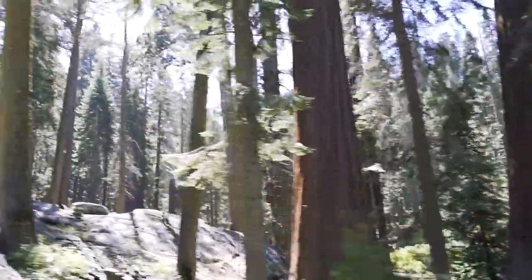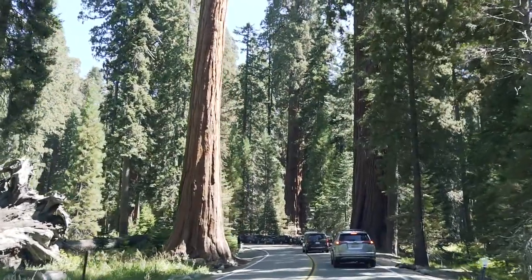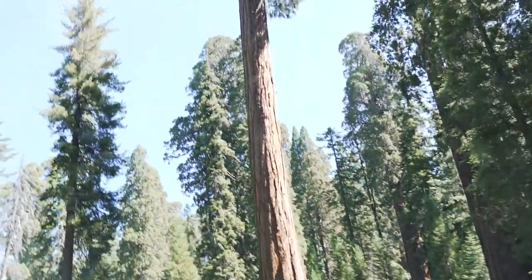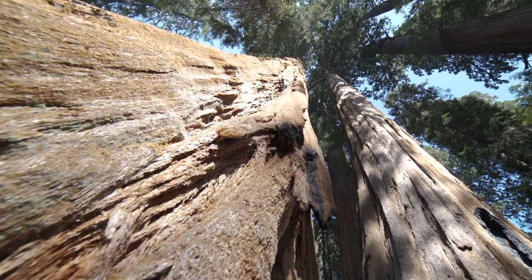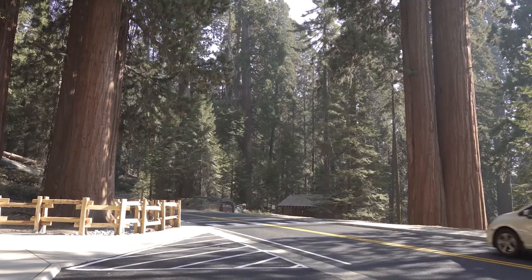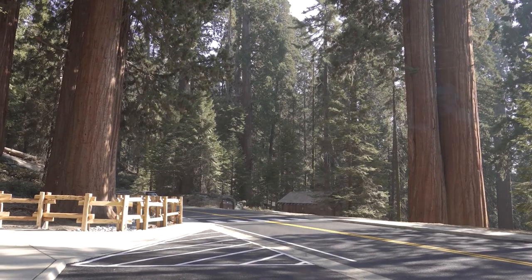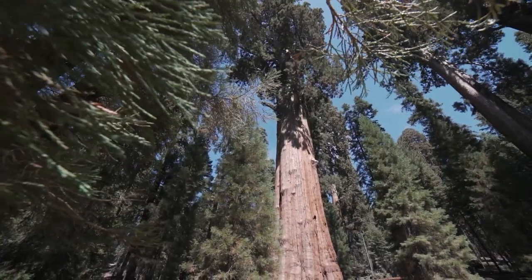The higher you get, the taller and larger the trees become, until finally the giant sequoias begin to appear — their size and red-colored bark making them stick out. None of these giants were the big one, though: the largest living thing on Earth, the General Sherman Tree.